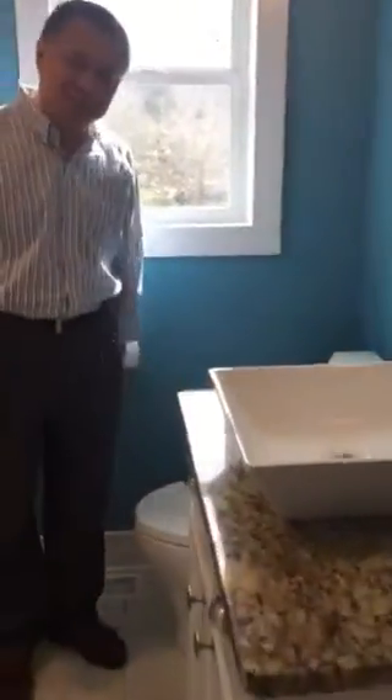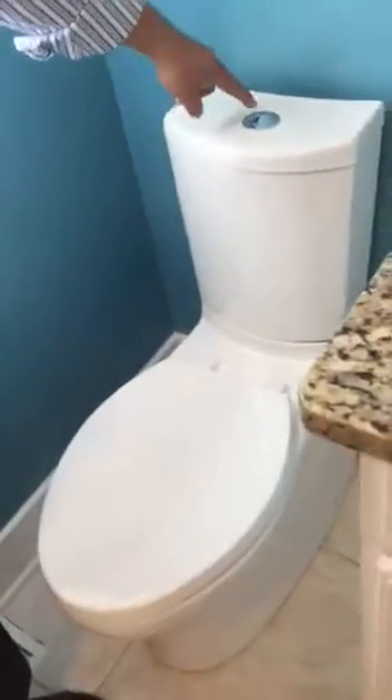This other bathroom is really nice too. We have a counter sink, granite countertops, and check out the toilet — isn't that nice! And the shower has been professionally remodeled with some tile work. Very nicely done.